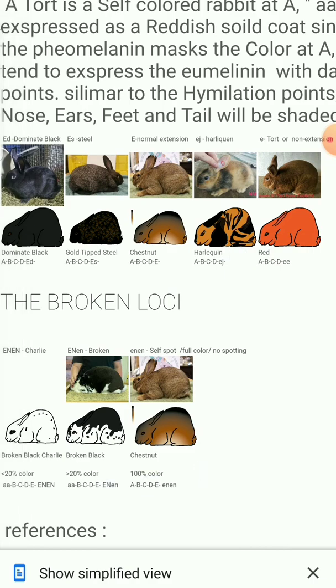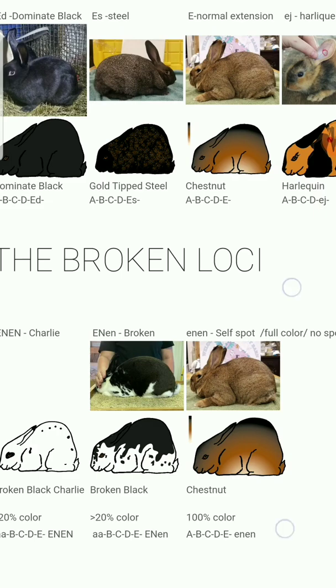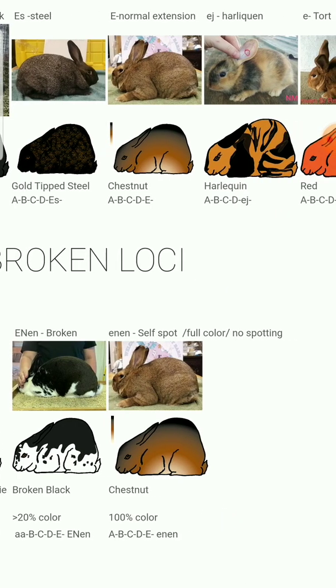And then the final one is the broken. A broken is dominant. A double broken is a charlie — you usually try to avoid these because they can have megacolon and some other issues. Your standard broken, and then the solid colors are actually the most recessive. That's your self or solid rabbits.